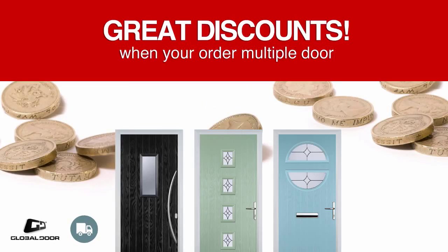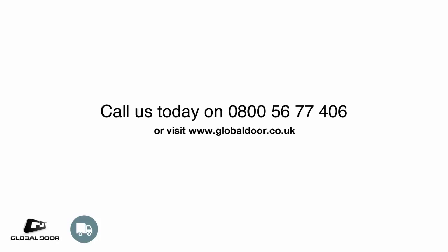At Global Door, our service doesn't end after the door is delivered. And remember, if you have multiple door orders to place, speak to our team about some of our great offers.